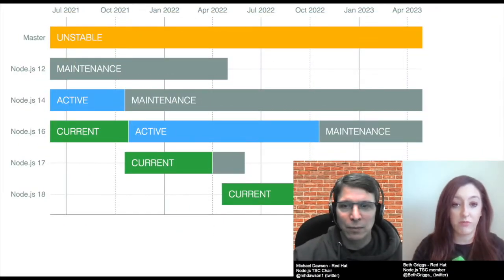The Node.js project aims to have a very predictable release schedule. We have two major releases per year: one in April and one in October. In April we release the even-numbered versions, and the even-numbered major releases are the ones that will be promoted to long-term support, where they get a longer period of bug fixes and maintenance — typically around 30 months. Node.js 16 was released in April, went through six months in a current phase getting new features, and now in October it's hit its long-term support phase.